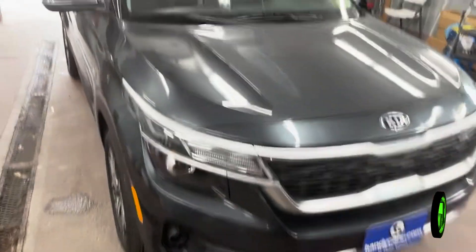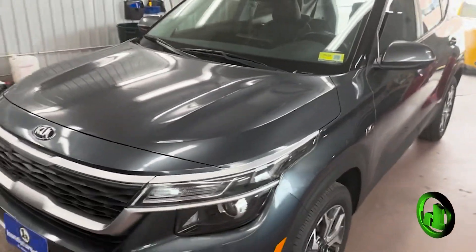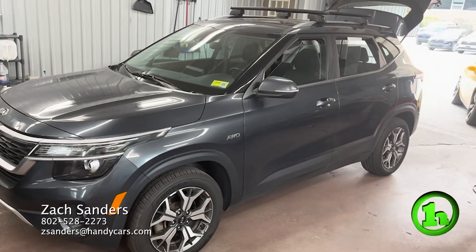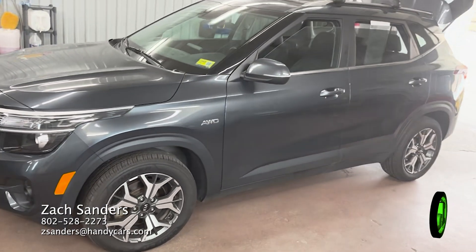So overall, really good condition. All-wheel drive, $22,000. Brand new tires, wipers, filters. Give me a call, let me know if you have any other specific questions on the vehicle. I hope to hear from you soon. Thank you, Aaron.